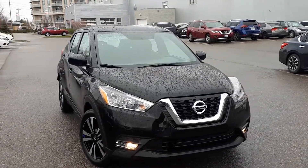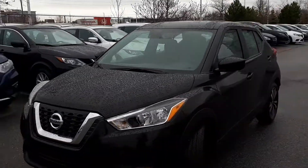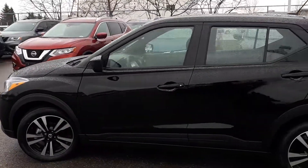Here at Village Nissan we have a DriveShield certified pre-owned 2019 Nissan Kicks SV. Here's a quick look at the outside of the vehicle.